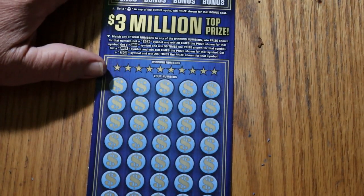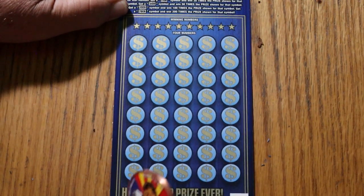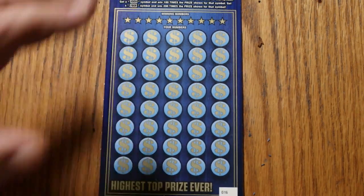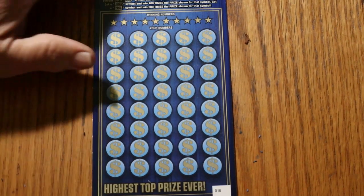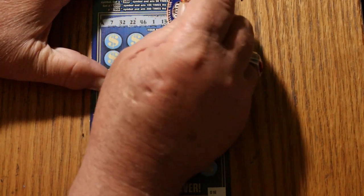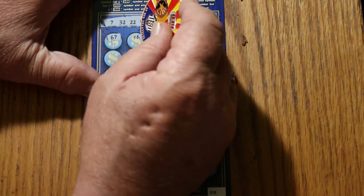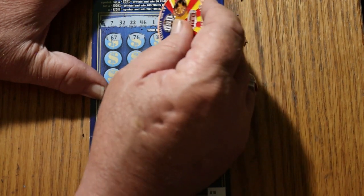Let's see what ticket 16 does. Alright, your numbers are: 7, 32, 22, 46, 1, 13, 4, 15, 71, and 58. Then 67, 76, nope. 23.